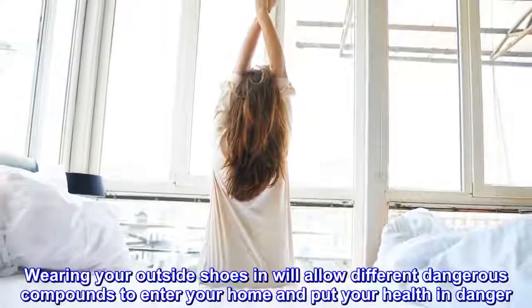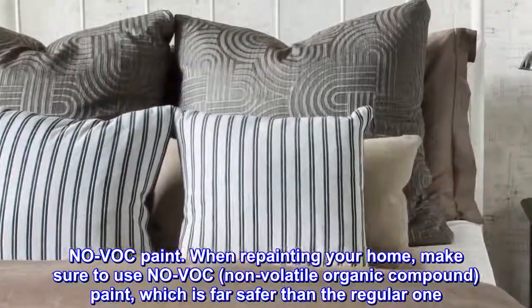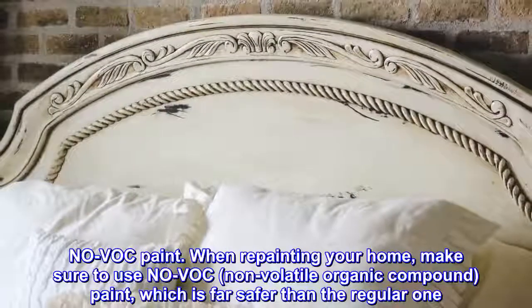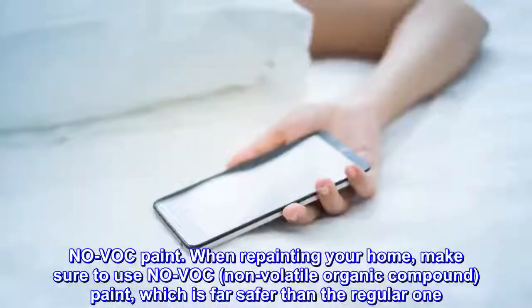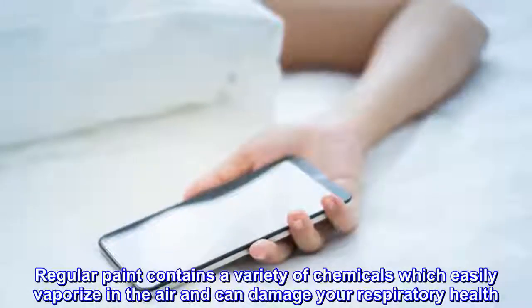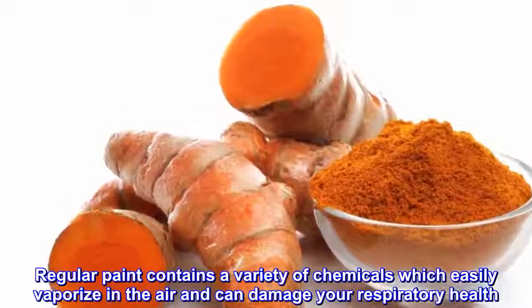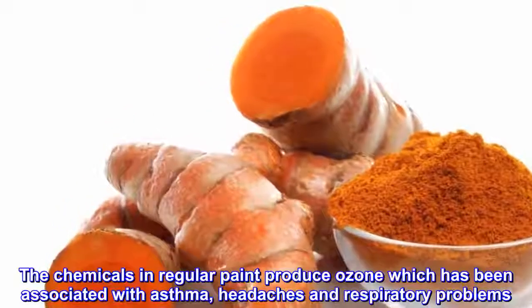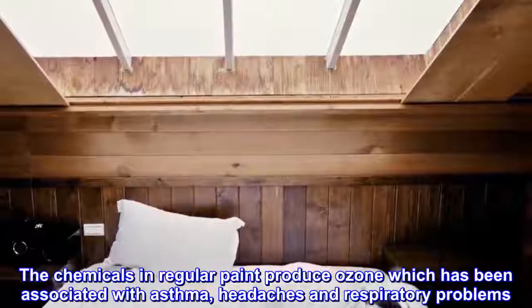Use NOVOC paint. When repainting your home, make sure to use NOVOC — non-volatile organic compound — paint, which is far safer than the regular one. Regular paint contains a variety of chemicals which easily vaporize in the air and can damage your respiratory health. The chemicals in regular paint produce ozone which has been associated with asthma, headaches and respiratory problems.